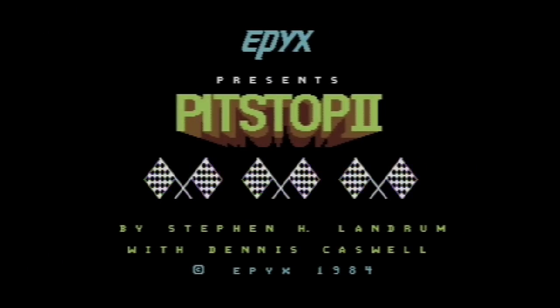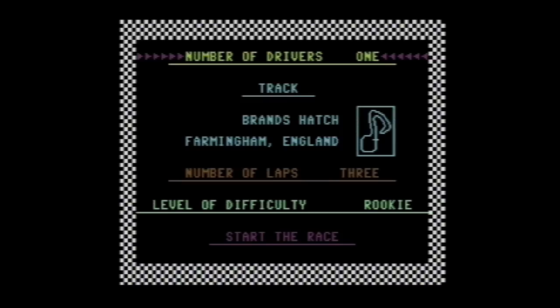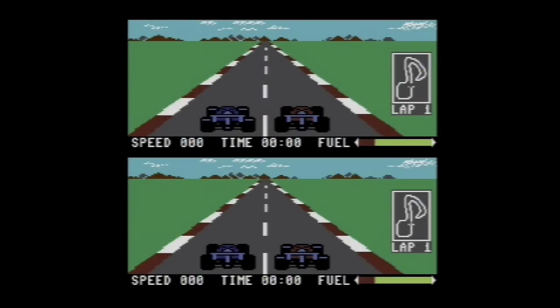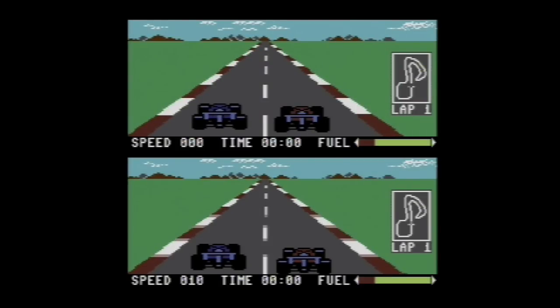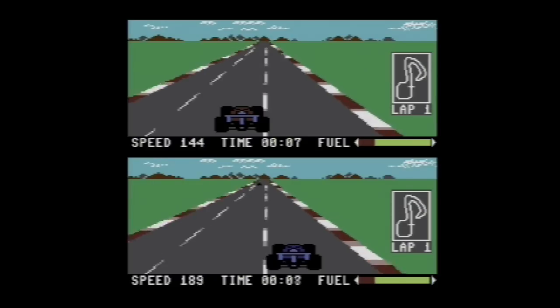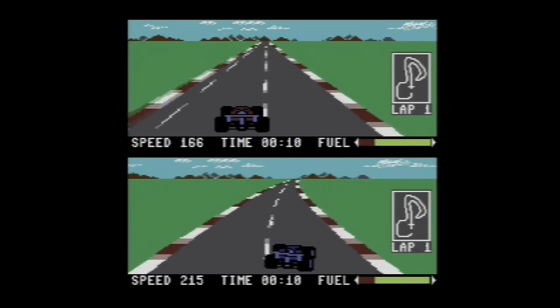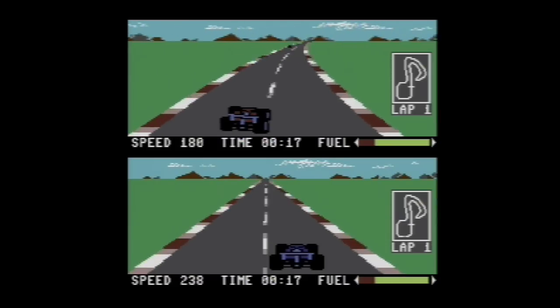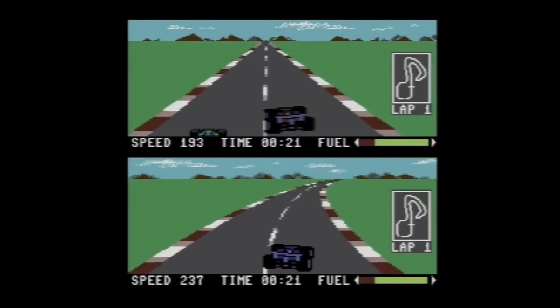Next, here we have Pit Stop 2. While my friends were playing Pole Position, I had Pit Stop 2 — I think I got the better deal, honestly. What's so cool about Pit Stop 2? Your tires would wear out and you'd run out of fuel. So that's two points that made it better than Pole Position. This is an excellent game, and it holds up well even today, which a whole lot of racing games do not.